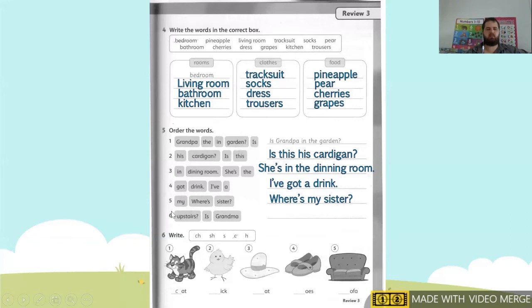And our last one, number six. We have: upstairs, is, grandma. We need to start with our capital. Now we have 'is' and 'grandma' — both are capitals. So it's going to start with 'is.' Our sentence is: Is grandma upstairs?